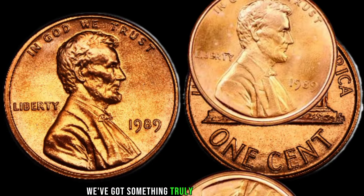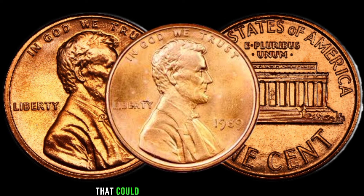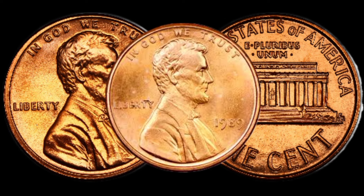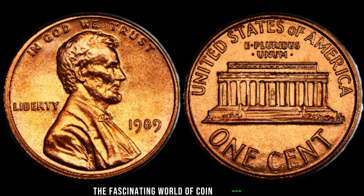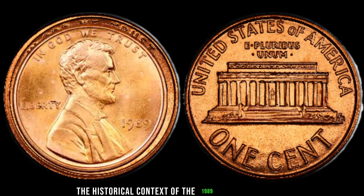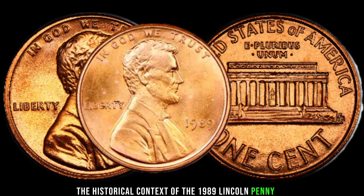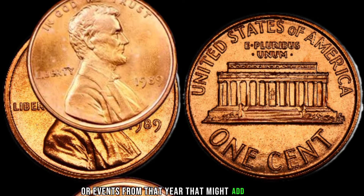We've got something truly exciting to share: the 1989 Lincoln penny that could be hiding a significant value. Stick around as we dive into the fascinating world of coin collecting. Briefly discuss the historical context of the 1989 Lincoln penny, highlighting any unique features or events from that year that might add value.